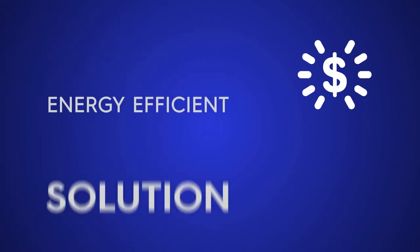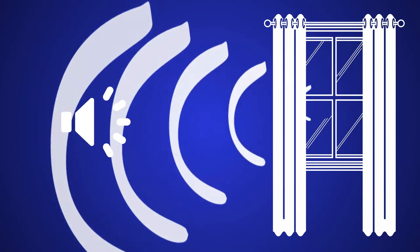SunZero brand is the total energy efficient solution. SunZero curtains also reduce outside noise, so you can get a sounder, better, more uninterrupted sleep.